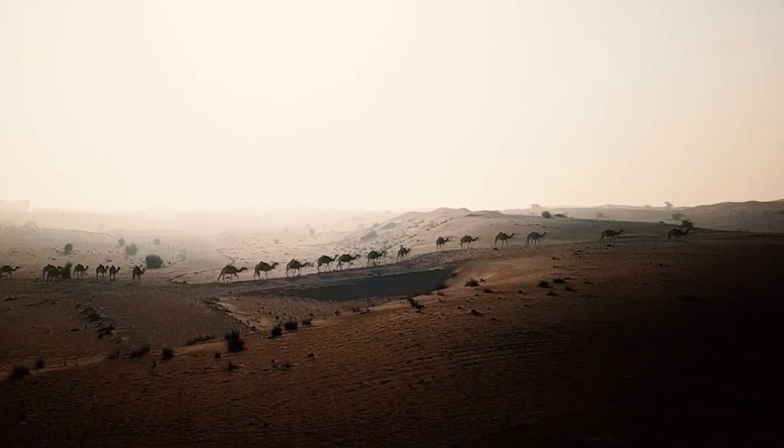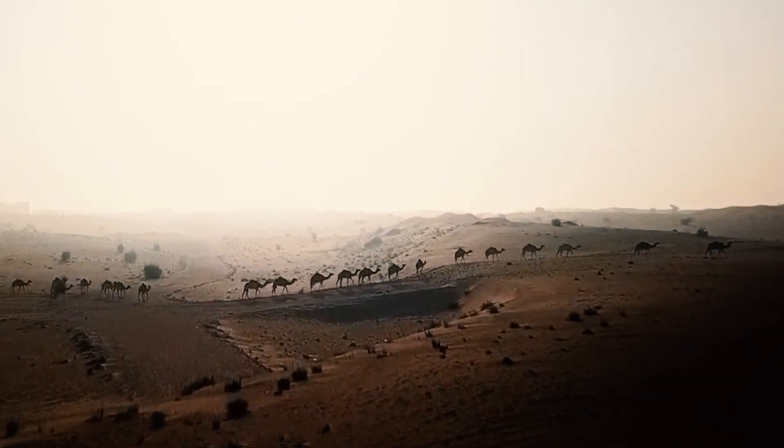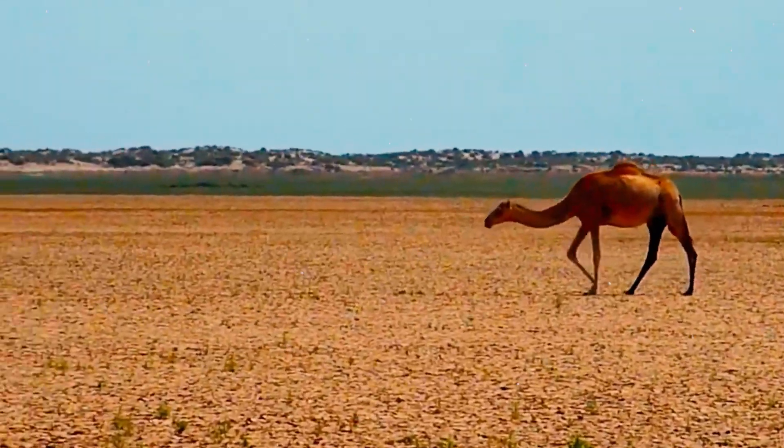Camels have thick fur that helps to insulate them from the cold at night and the heat during the day. The fur is also water-resistant, which helps to keep the camel's skin dry.